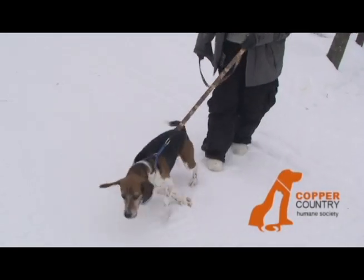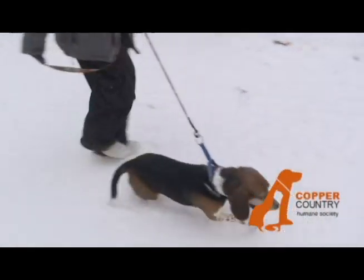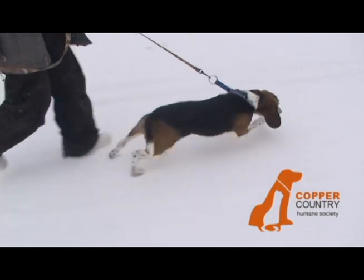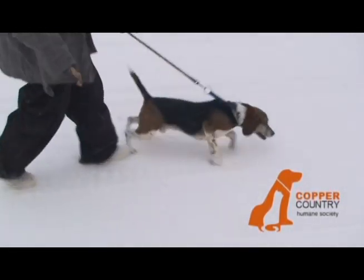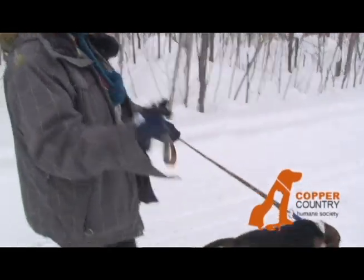Always pay close attention to your dog's behavior, and if you notice your dog does not seem to be feeling well, please notify staff so we can give them the medical attention they may need.